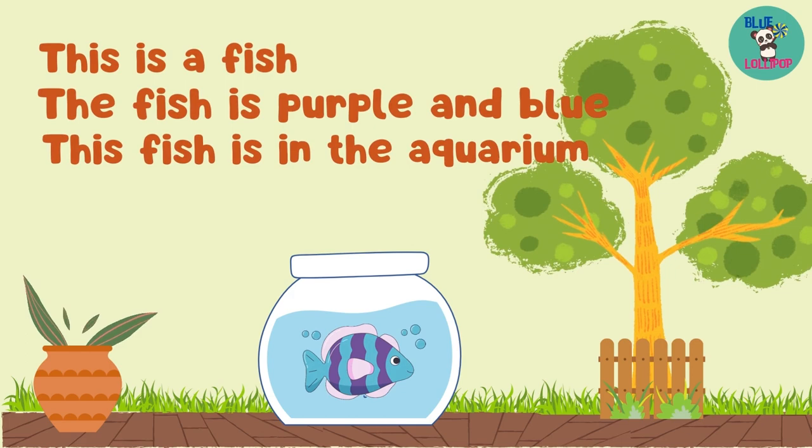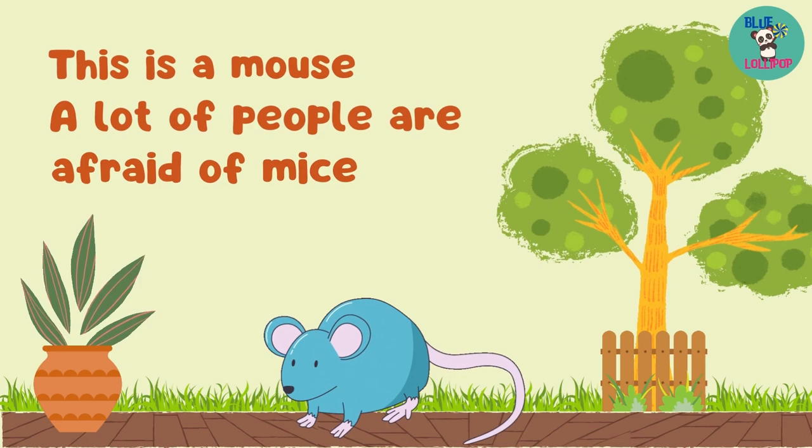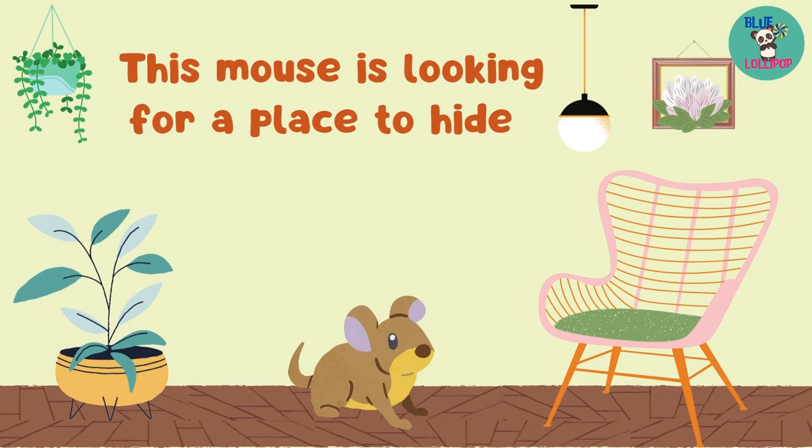The aquarium is too small for the fish. This is a mouse. A lot of people are afraid of mice. This mouse is looking for a place to hide.